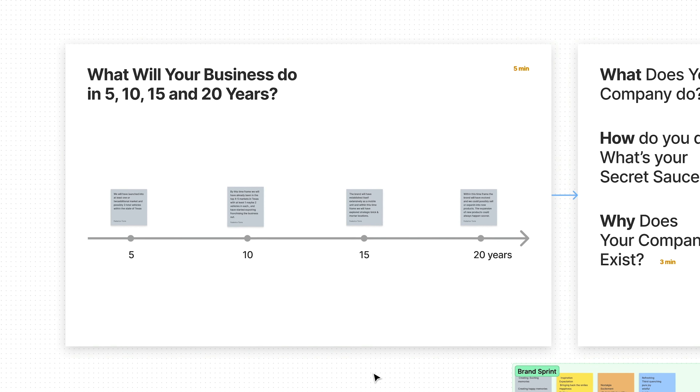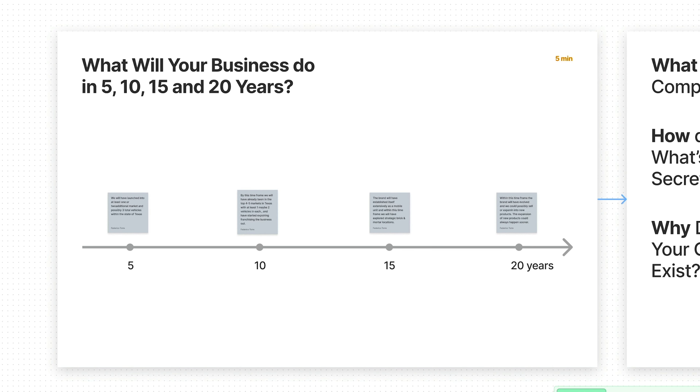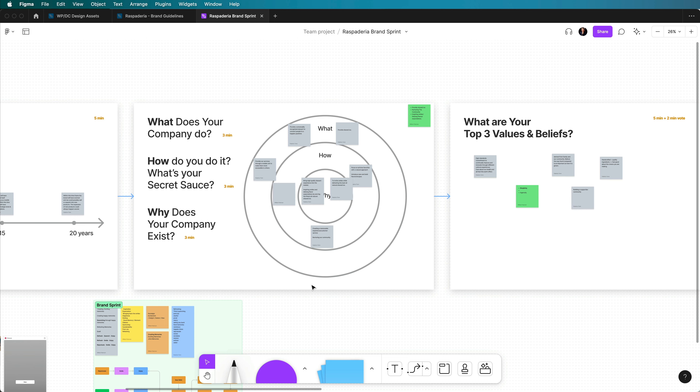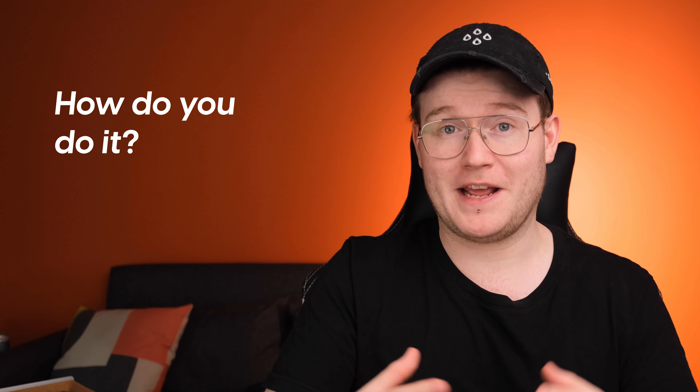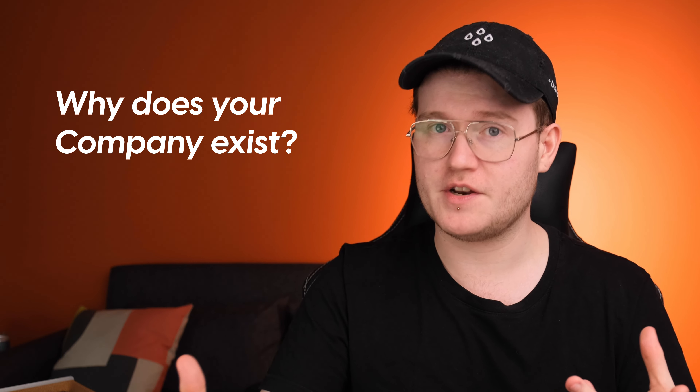In the brand sprint, we ask what your business will be doing in the next few years — at the 5, 10, 20, and 50 year milestones. The next thing we ask is the what, how, and why — a huge part of the brand workshop. We ask what your company will do, how you do it, what's the secret behind your company, and why — what's your purpose and mission? If they can answer all these questions easily, they've done the research and have direction. If not, they may just be starting on impulse, and you need to guide them through it.